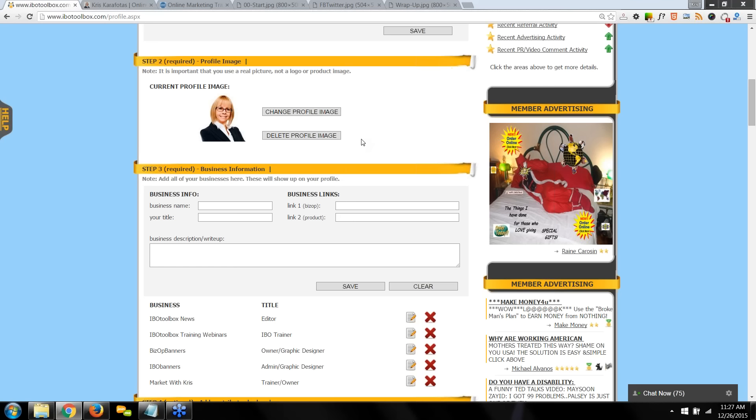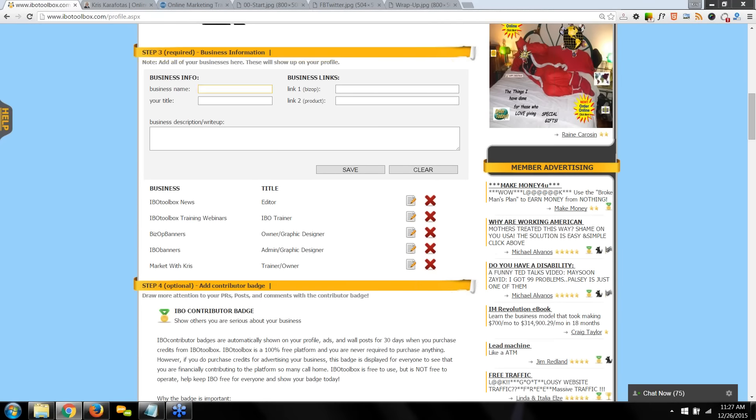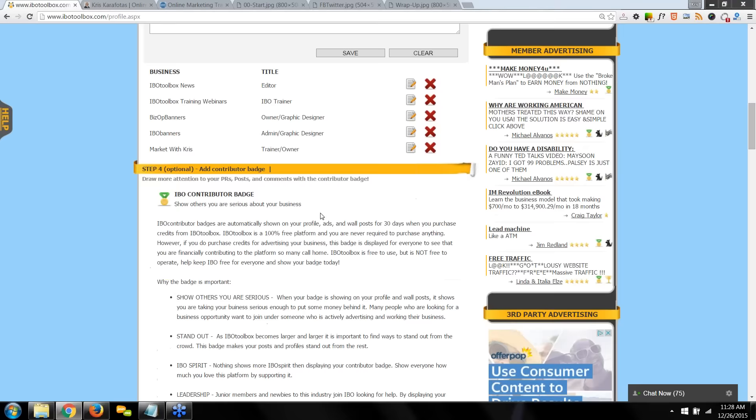Step three is business information — this is where you put your business name. For instance, mine is Market with Chris. Enter your business name, title, a link to your business opportunity or product, and a short business description, then click save. At any time you can edit or delete any of these by clicking the red X. Those are the three easy steps you need to complete your profile.